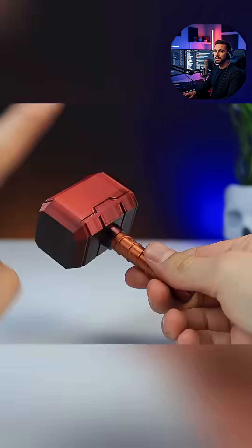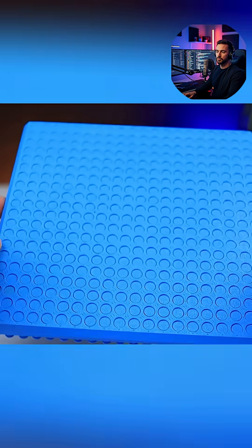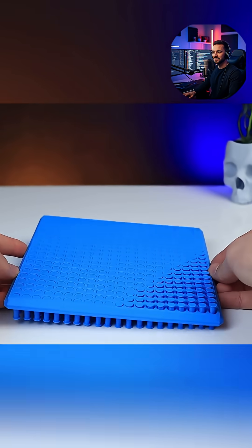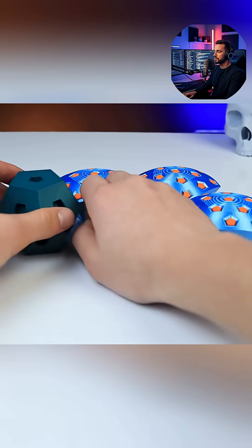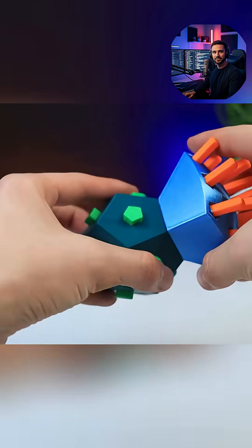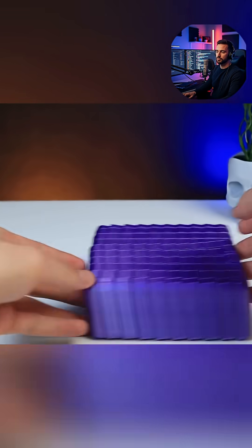This project takes the concept of 3D printed fidget toys and elevates it to Fidgets 2.0, moving past simple spinners and basic clicks into a world of complex next-generation mechanisms. The power of 3D printing allows for unique designs that would be nearly impossible to manufacture using traditional methods, giving these toys an unmatched level of tactile satisfaction.